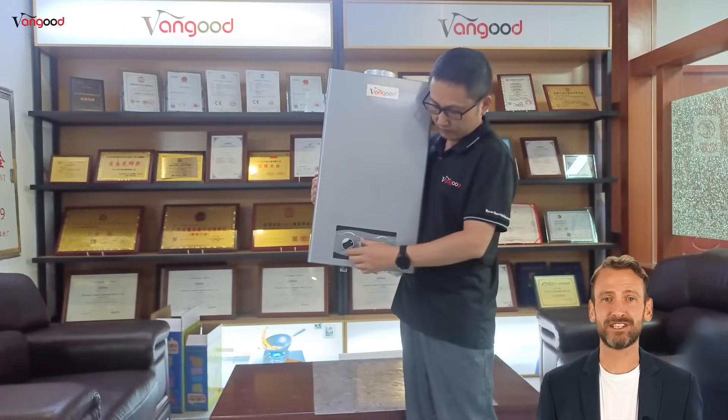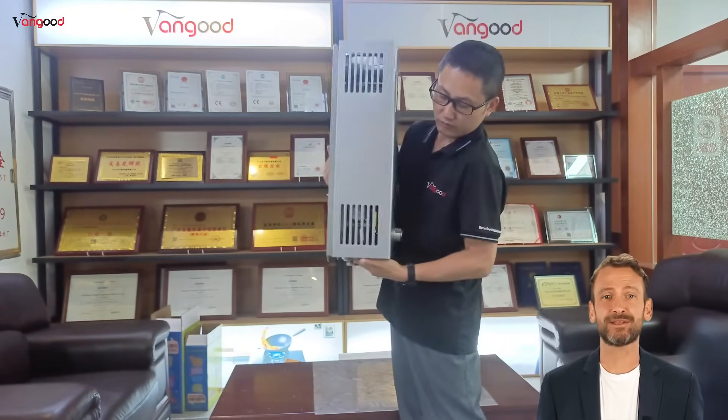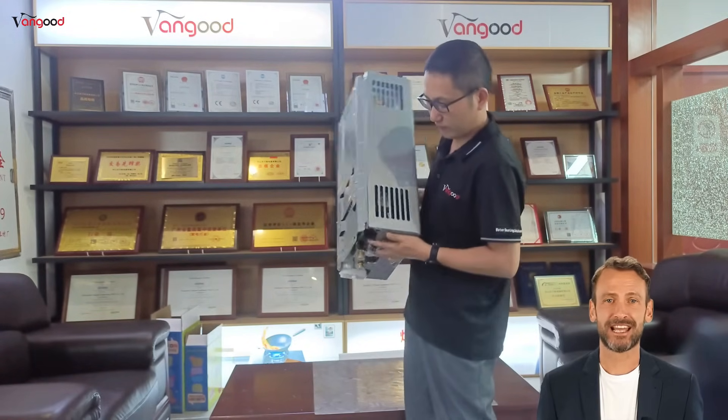Our 12L forced vent gas water heater has a built-in intelligent temperature control system that accurately senses changes in water temperature and automatically adjusts gas output. The tankless design reduces the accumulation of scale and impurities, making it environmentally friendly and easier to maintain.